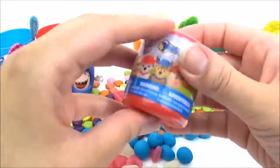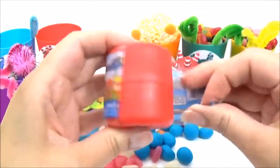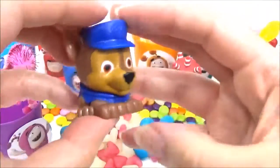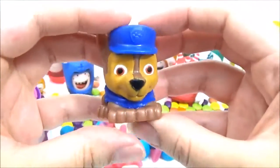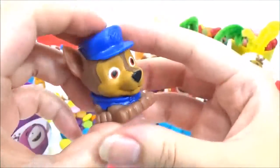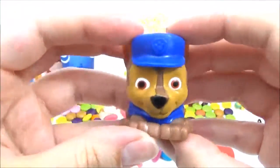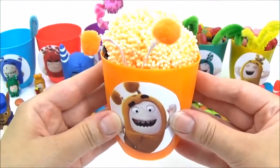We also have this Paw Patrol mushroom squishy. Let's see what pup we get. Who do you think we'll get? I hope it's Skye. Oh, it's Chase — Chase is on the case! Let's give him a big squish and a big stretch. Boing boing boing boing!